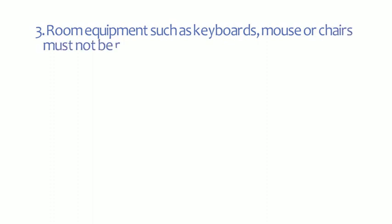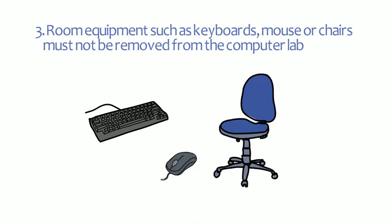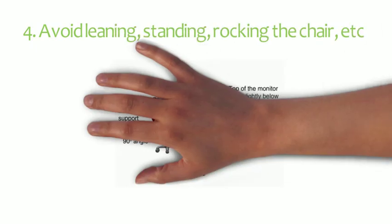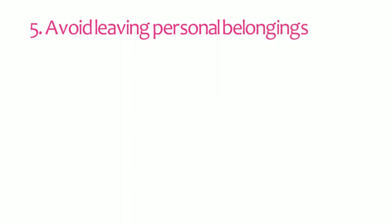Number three, room equipment such as keyboards, mouse, or chairs must not be removed from the computer lab. Number four, avoid leaning, standing, or rocking the chair. Number five, avoid leaving personal belongings in the computer lab.